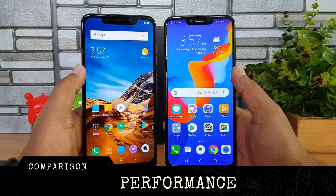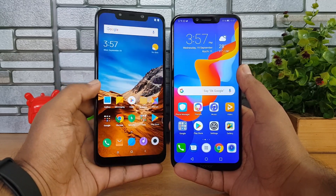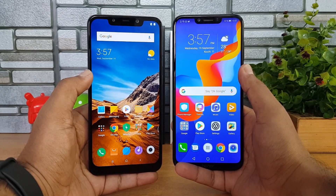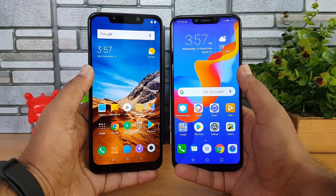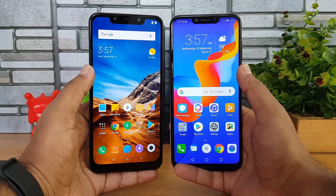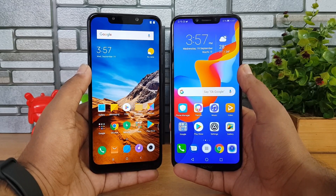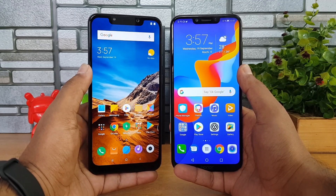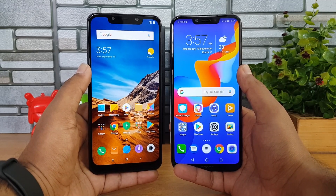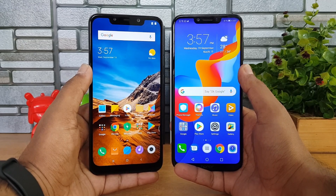In terms of performance, the Poco F1 is powered by the Snapdragon 845 while the Honor Play has the Kirin 970 octa-core chipset. The Snapdragon 845 outperforms the Kirin 970 in almost all categories. Gaming experience was better on the Poco F1 with a really smooth experience, while the Honor Play also had good gaming but the Poco F1 is clearly superior. Overall in terms of software and performance, our pick is the Poco F1.